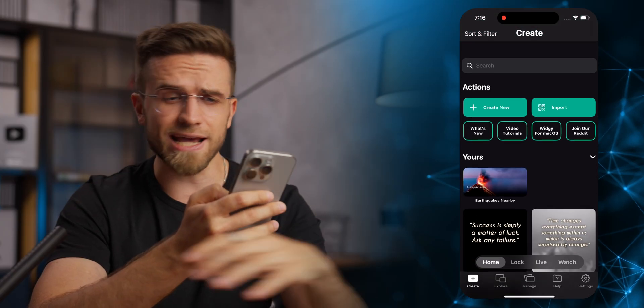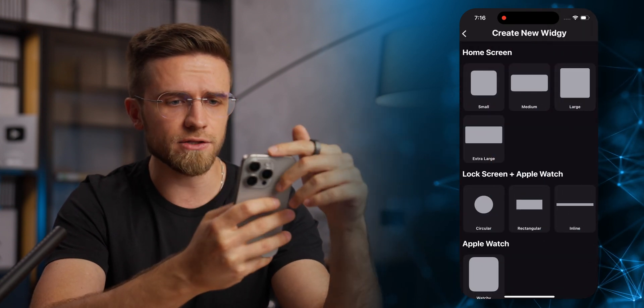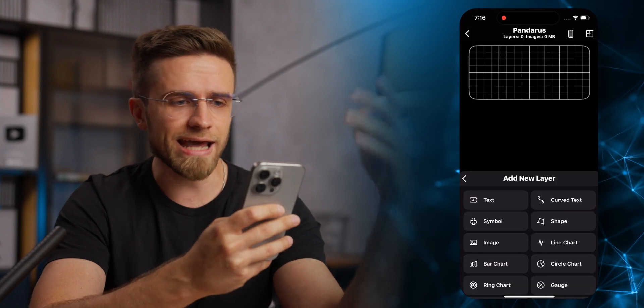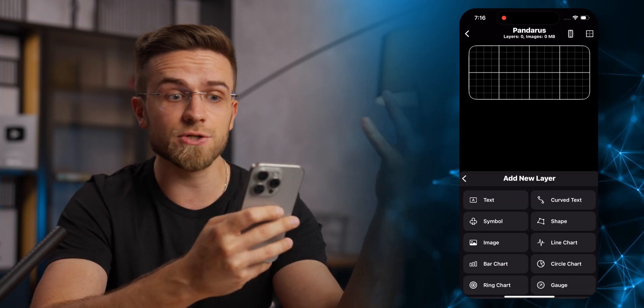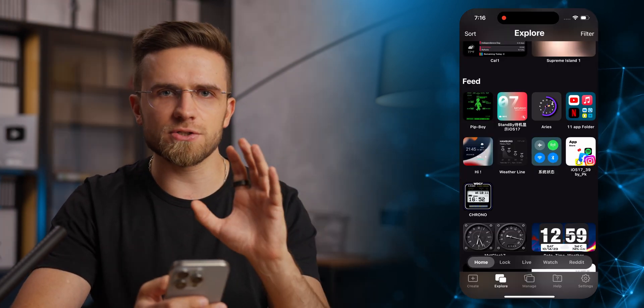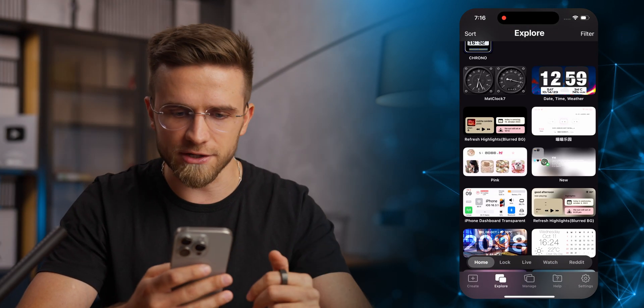What's cool about Wedgie is that anyone can create their own widgets, and you don't have to be a UI designer or programmer to do it. It's as simple as clicking Create New, choosing the size, and adding layers with different elements. I can add text, symbols, images, charts, calendars, tab actions, and so on. But the easiest way is to just choose a widget from the explore page. Very useful and cool widget app.